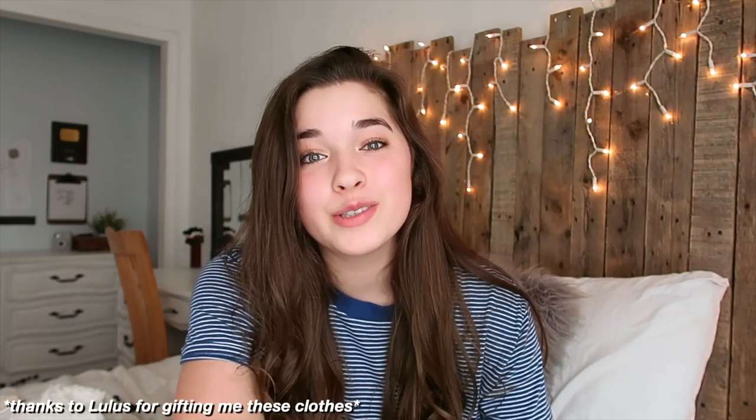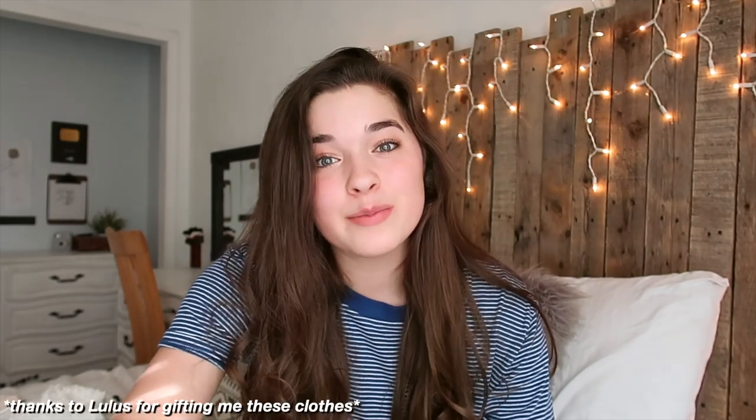Hi guys, welcome back to my channel! I am so excited for this video. I just want to thank Lulu's for sending me these items to share with you guys. I love Lulu's — they have the cutest stuff, everything fits me so well, and I literally love everything that I got.